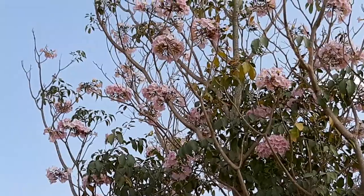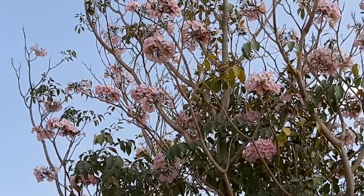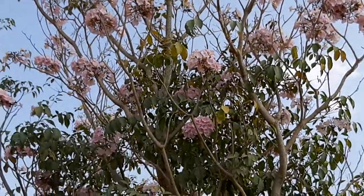So once you say it has didynamous stamens, it implies that they are having two stamens which are long and two stamens which are short. These are grown as avenue trees for their beautiful flowers.